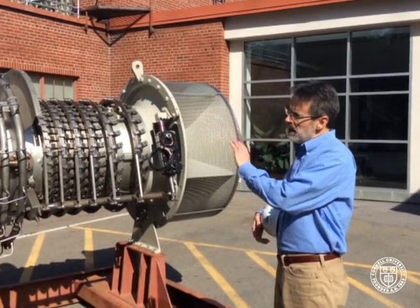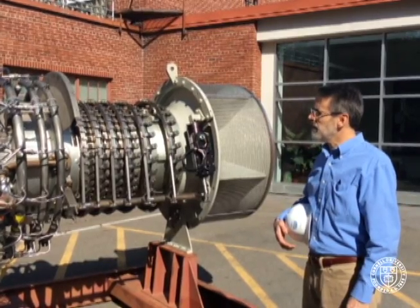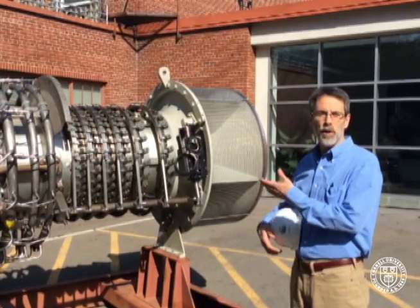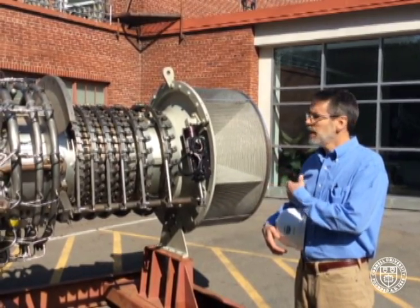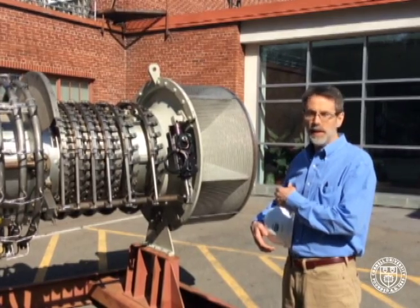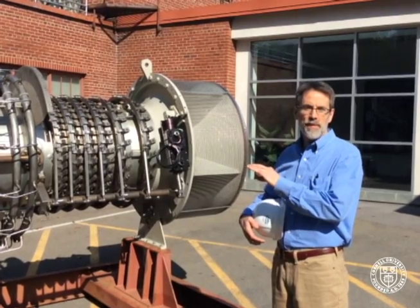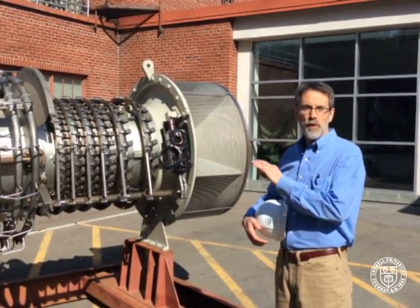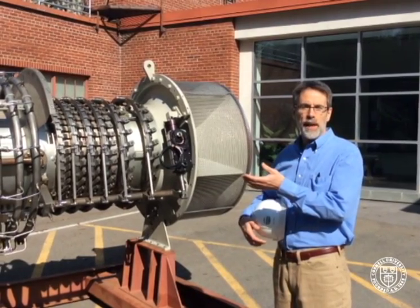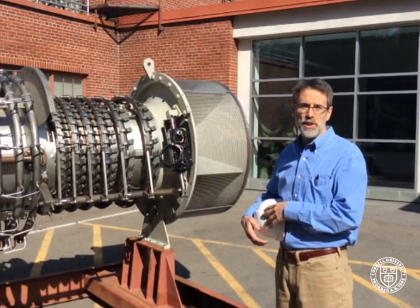This jet engine is a derivative of what's used in airplanes, but in our case, instead of moving an airplane, we're running an electric generator. Instead of wasting the heat out of the back end of the engine, we're heating Cornell. Together, making heat and electricity, we can reach an efficiency of 75% to 85% for the fuel going into the engine, versus a typical power plant that would be wasting the heat energy and only getting about a 30% mechanical efficiency.